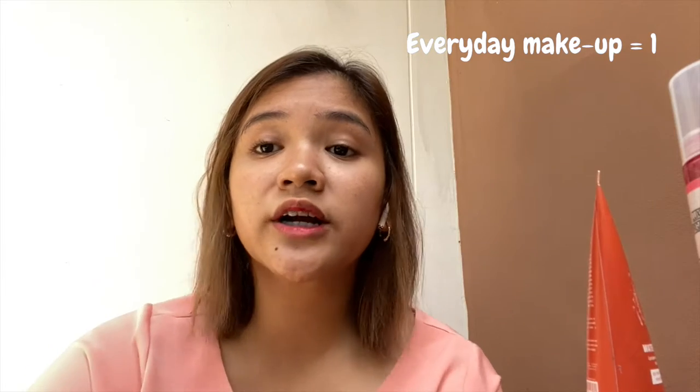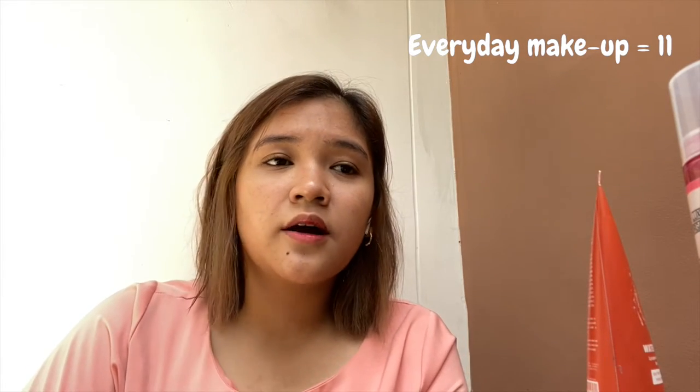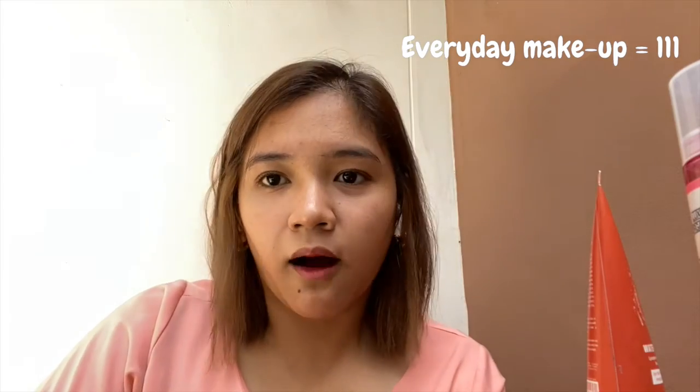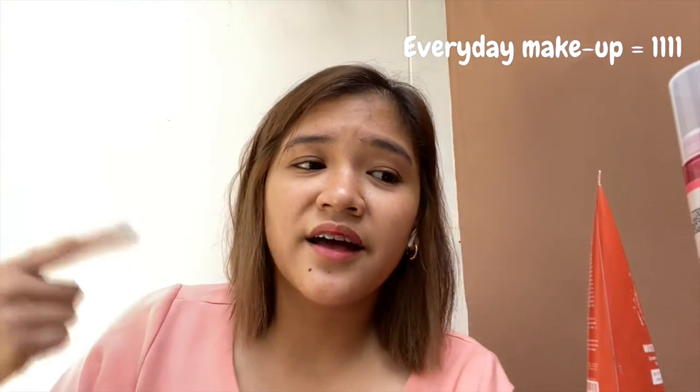When I say everyday makeup, I don't usually go out. My everyday makeup is just moisturizer and sometimes a lip tint if I want to take pictures. So my everyday look is very different from this kind of makeup. If you want to know how I do it, keep on watching.